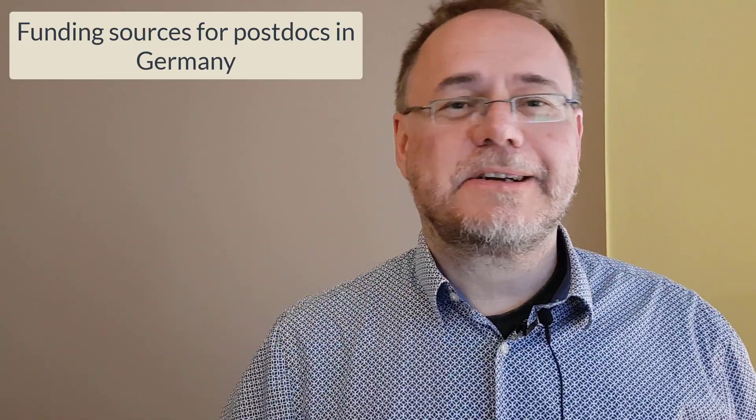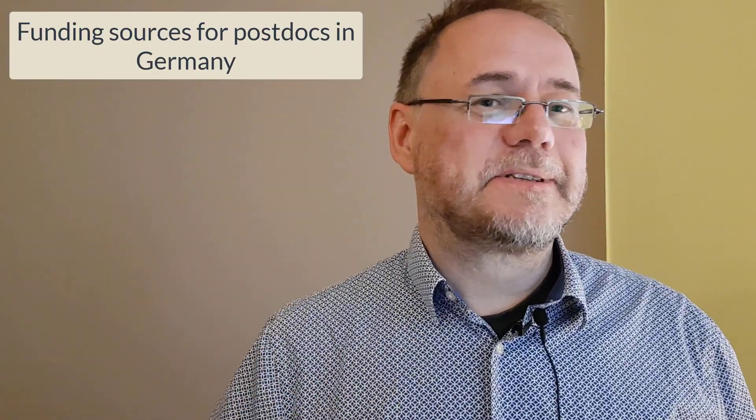Hello there. So maybe you're interested in coming to Germany for your postdoc. If you are, and especially more in the ecology and environmental sciences area, then you may find this video helpful because I want to go through the different funding mechanisms and funding sources for postdocs in Germany.